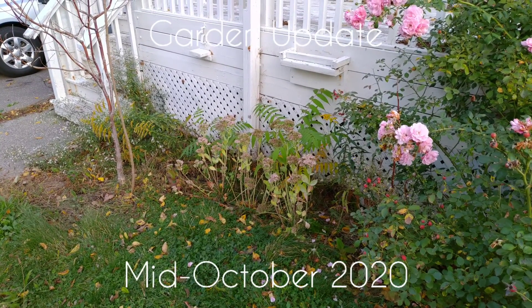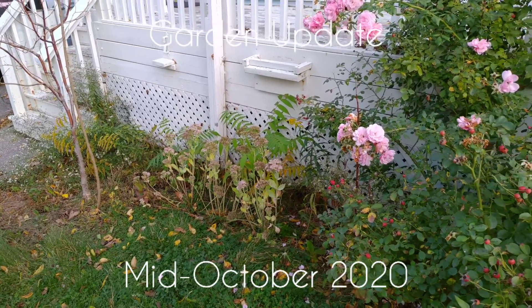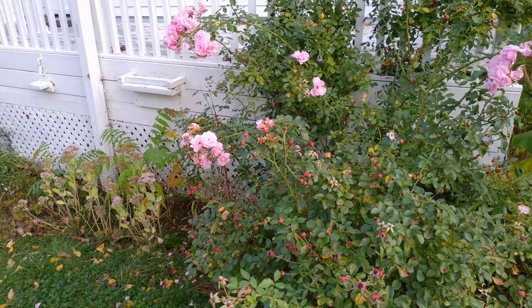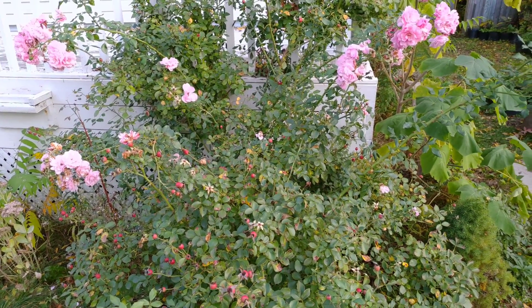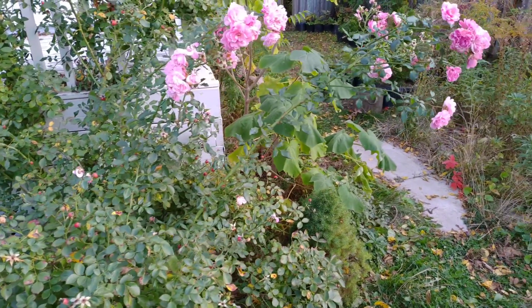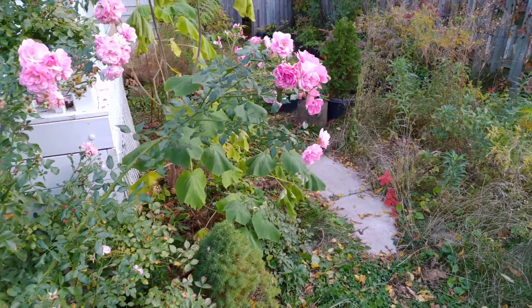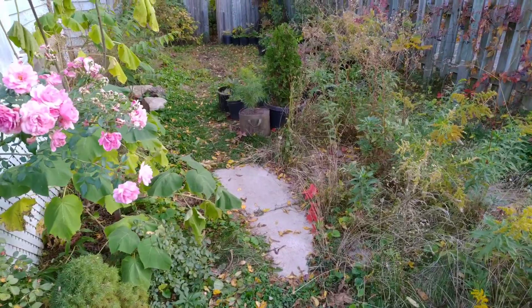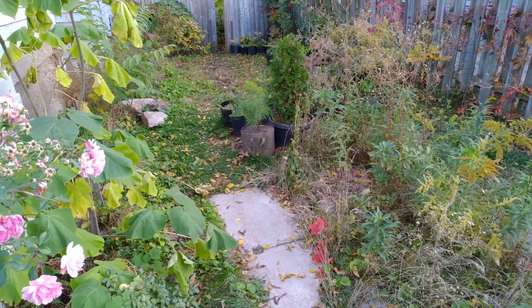It's October 14th, 2020, and we're here in my garden again. It's 15 degrees Celsius right now — basically the temperature these days — and about 5 to 10 degrees Celsius at night.